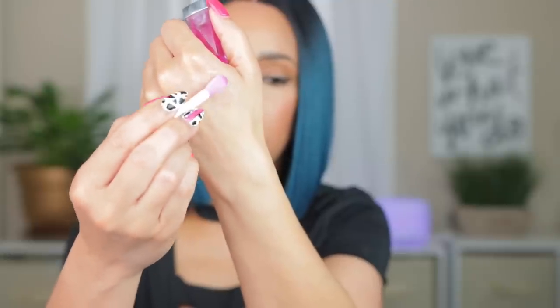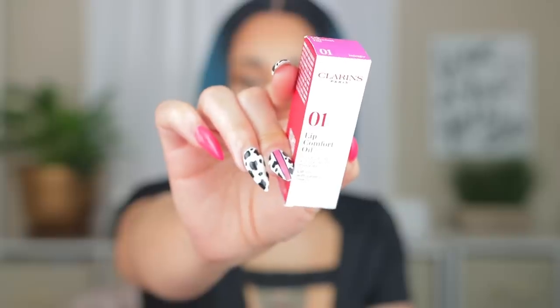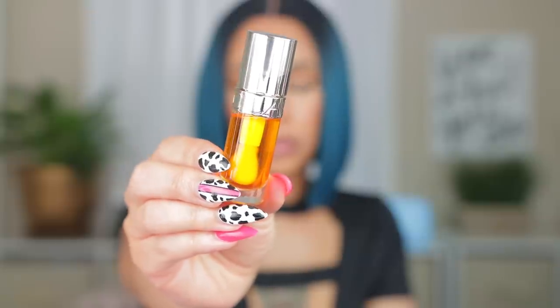I got the Dior Lip Oil in the shade Raspberry because I feel like it's a color I could throw on all the time for a nice tint. The texture feels okay — it doesn't feel way better or more oil-like than the others, but I have to wear it on the lips to really say if I'm in love with it. It feels like a smooth, balmy, lip-glossy hybrid. The Clarins Lip Comfort Oil I got in the shade Honey — a nice everyday tint. It's got a nice shine and kind of feels similar to the Dior. I'll compare them for sure.